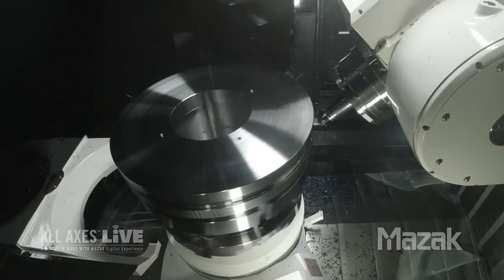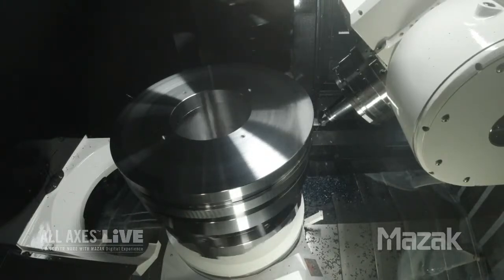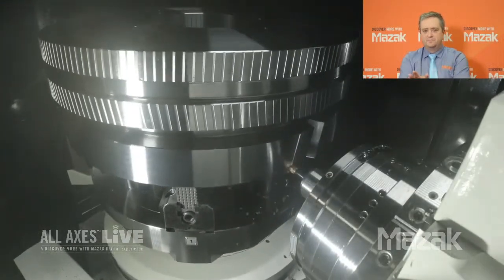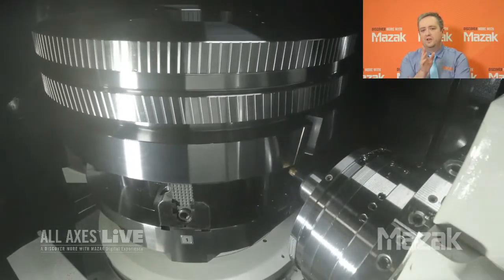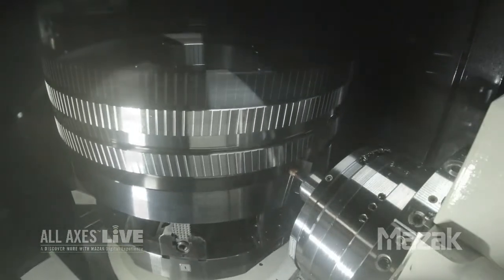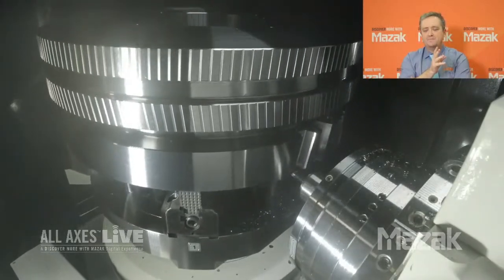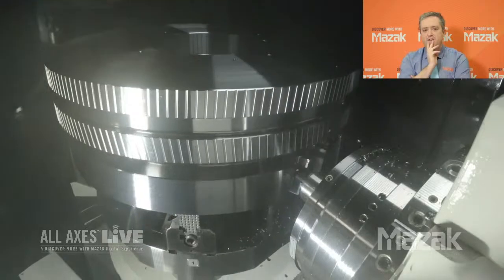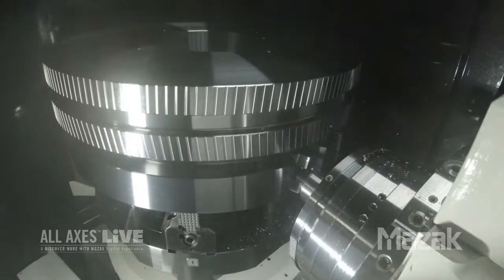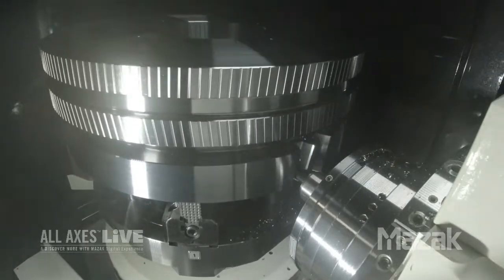As skilled operators are retiring, shops have to do more with less every day. What does this machine do to help close the skills gap? Probably the biggest thing is the onboard programming on the CNC - it's basically question and answer, taking some of the guesswork out of what you need to input to program and cut different types of gears. Why don't we turn it over to Mike Finn, our application engineer, for a demonstration on the capabilities of the i630 AG.